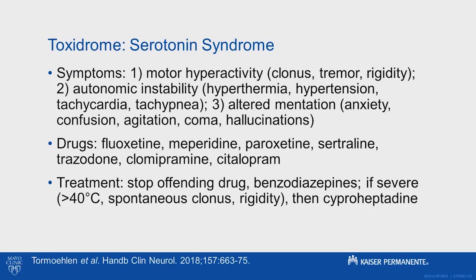Most of you realized that this was serotonin syndrome. The Hunter criteria helps us diagnose serotonin syndrome, and it's based on three different things.